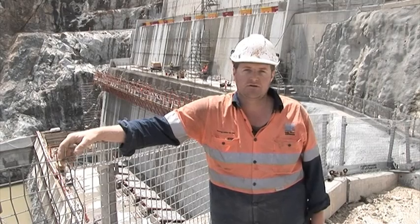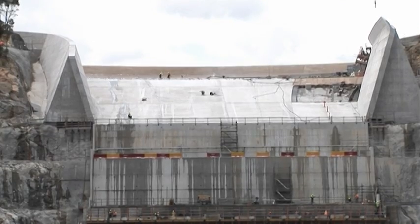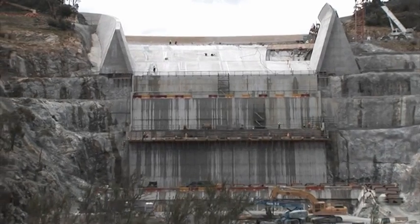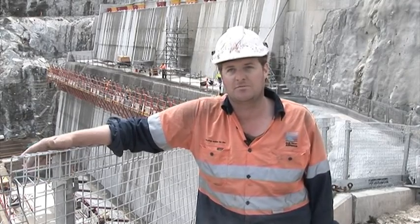My name is John Cosgrove. I am a leading hand here in Googong, a leading hand carpenter. Hi, my name is Mick Sheehan. I'm an Abigou Foreman here at Googong Dam Spillway. I've been here for about seven to eight months, getting near the end of it now. I'm a carpenter — I've been a carpenter since I was 20 years of age, so I've done it for ten years back at home. And then I got my first job with Abigou out here.